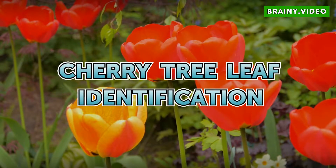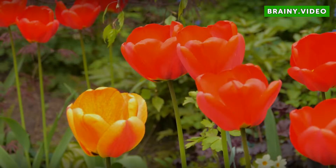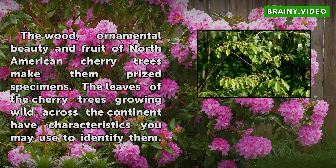Cherry Tree Leaf Identification. The wood, ornamental beauty, and fruit of North American cherry trees make them prized specimens. The leaves of the cherry trees growing wild across the continent have characteristics you may use to identify them.